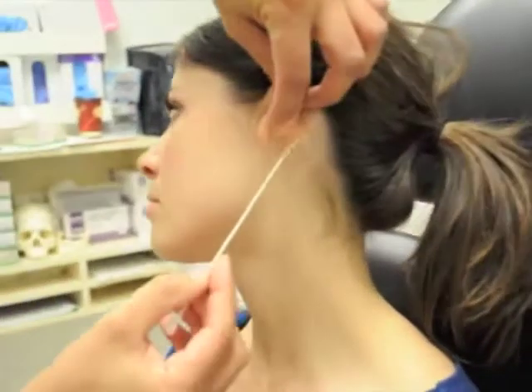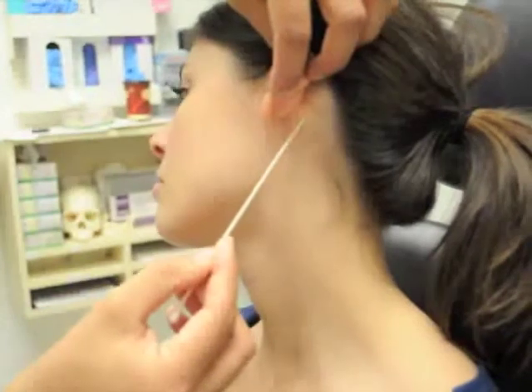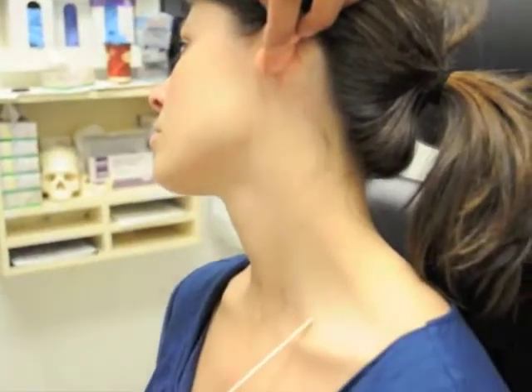Behind her ear here is the mastoid tip, the angle of the mandible. From the mastoid tip comes down the sternocleidomastoid muscle. You can see it attaching to the clavicle here.